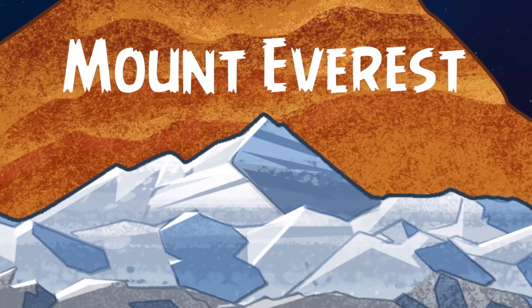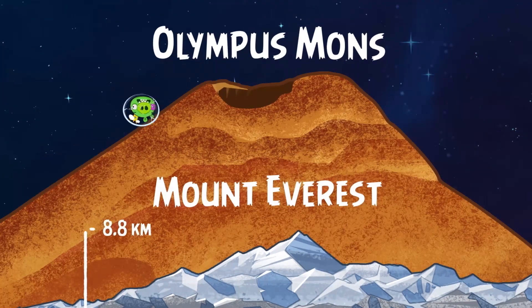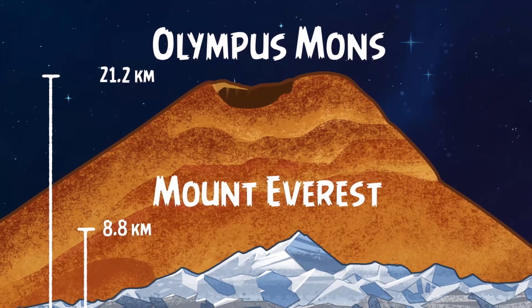Mars also has the highest mountain of all the planets. Its name is Olympus Mons and it can rise up to 21 kilometers from the surface, three times taller than Mount Everest, the tallest mountain on Earth.